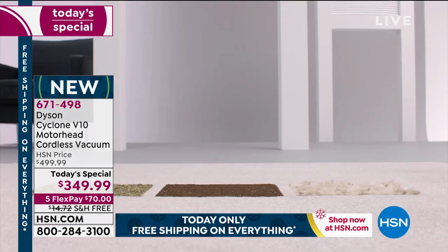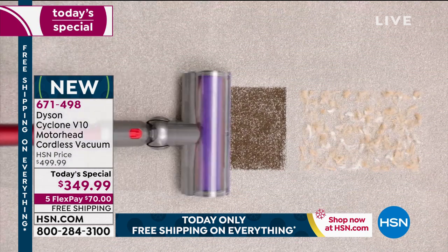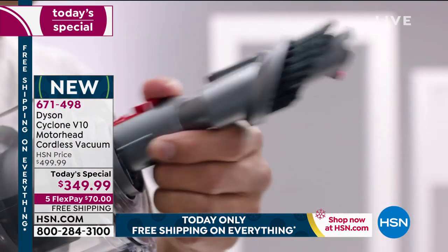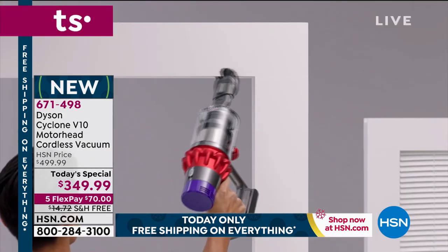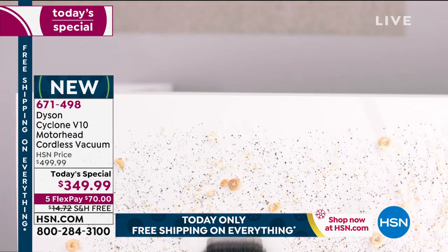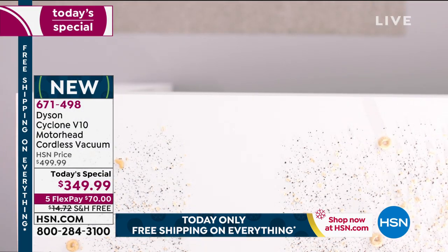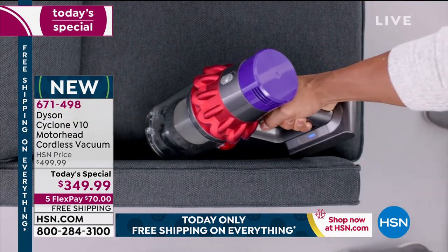You can use it so many different ways around the house. I'll show you our two different colors again, but I really want to invite you to lock this in right now. You deserve a great vacuum cleaner, especially if you're the one that does all the cleaning.